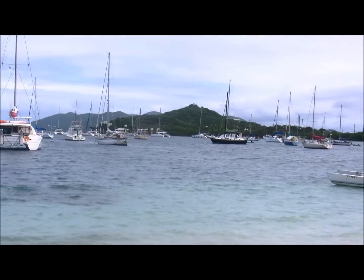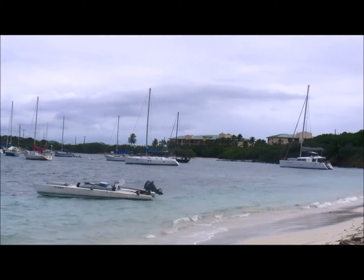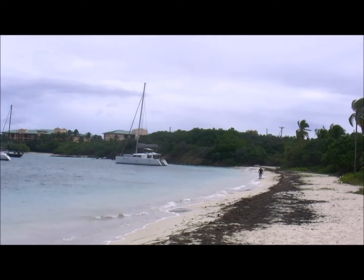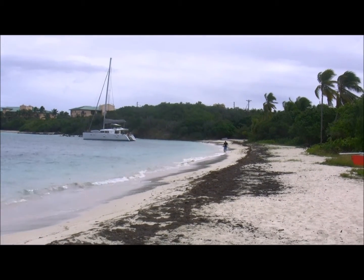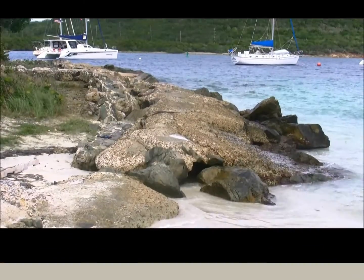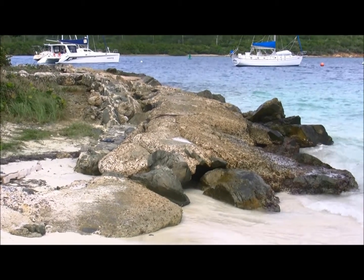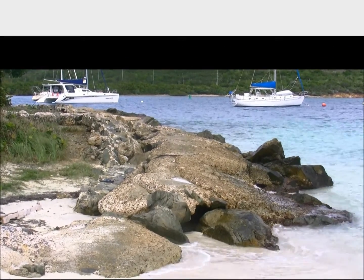The next beach is Vesop Beach, and this one is very, very remote. Look at this — I can see there's been a lot of stuff washed up here. So let's go and see if there's anything in it. Just looking to the left here, there's a very interesting load of rocks that might catch something. Let's see if anything's washed up there.